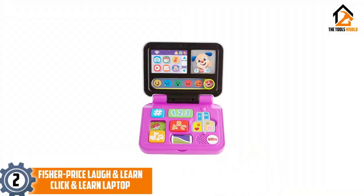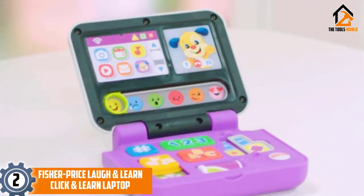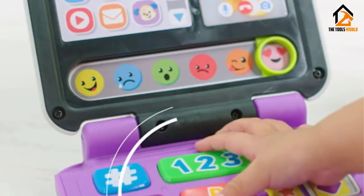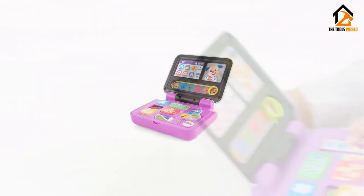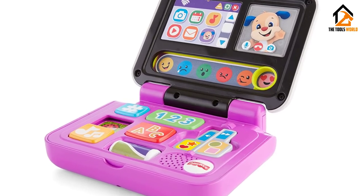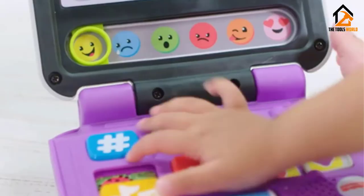At number 2, we have the Fisher-Price Laugh and Learn Click and Learn Laptop. Fisher-Price is among the top brands that create long-lasting and child-friendly products, and it has not disappointed with this laptop for kids packed with multiple features. The music slider, ABC, and 123 buttons give your child a simple way to learn spelling and numbers. The color flipper and shapes come in handy to bring out their creativity.